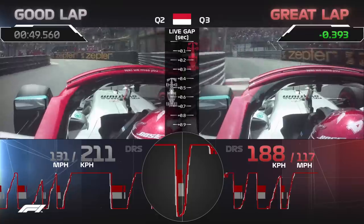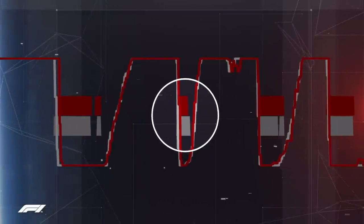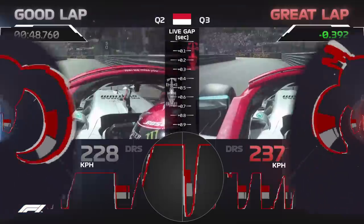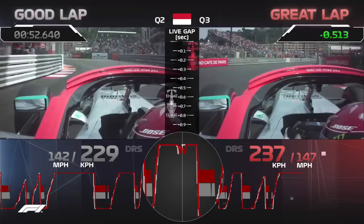Back to back, another section just like Casino Square where drivers improve incrementally through the weekend. On his great lap, Lewis is just a little bit later off throttle, just a little bit earlier back onto throttle, gaining a tiny bit more time over his previous best.